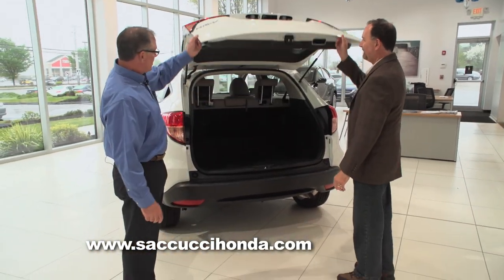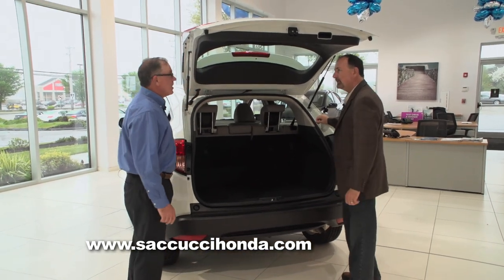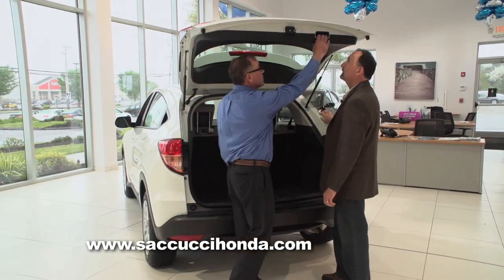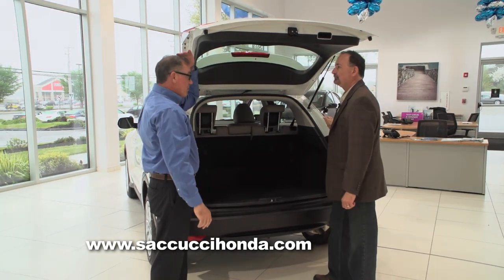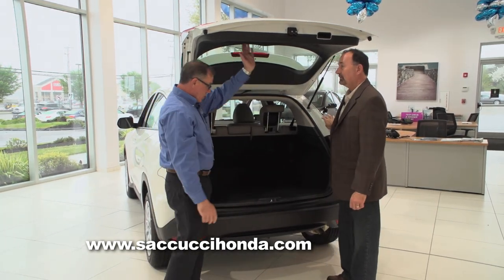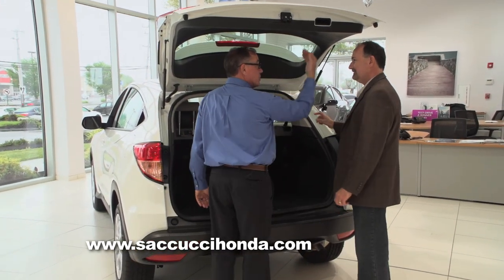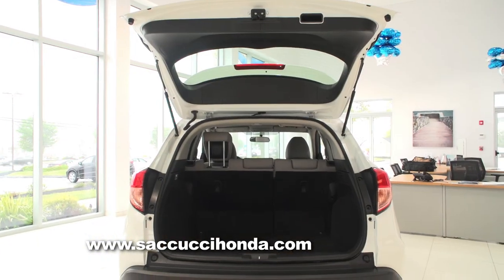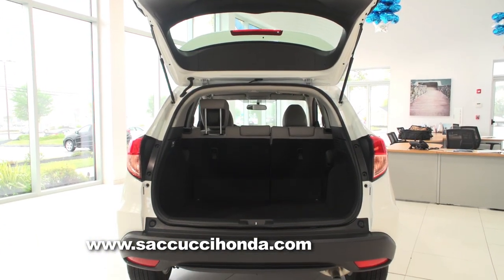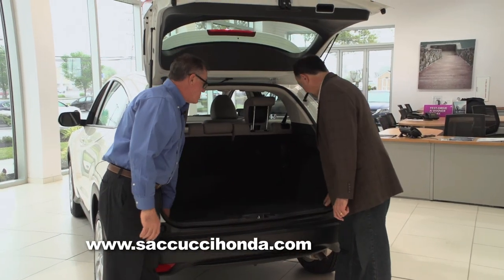This is a nice easy liftgate — it's got pneumatic lifts, comes right up with ease. It's also got a nice hand grip so you can close it easily. Plenty of height — you won't be banging your head. The way it comes over the vehicle, on a rainy day when you're putting stuff in, you've got built-in protection there. There's lots of room back here — you've got your spare tire and also some tie-down hooks to keep things secure.